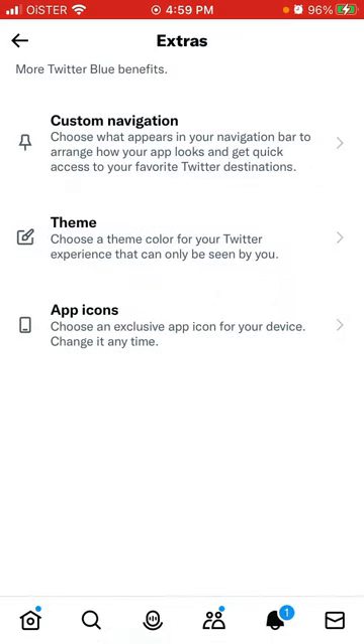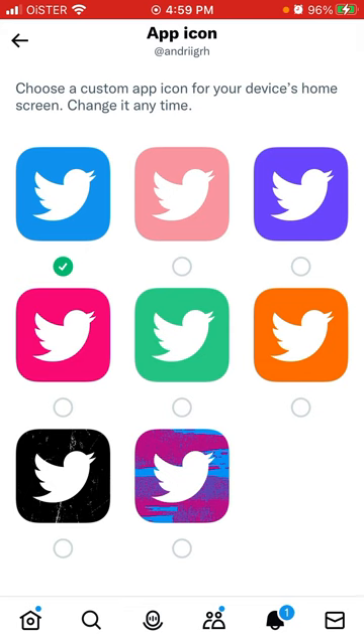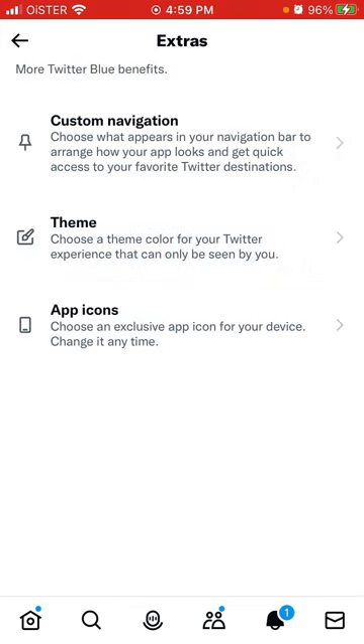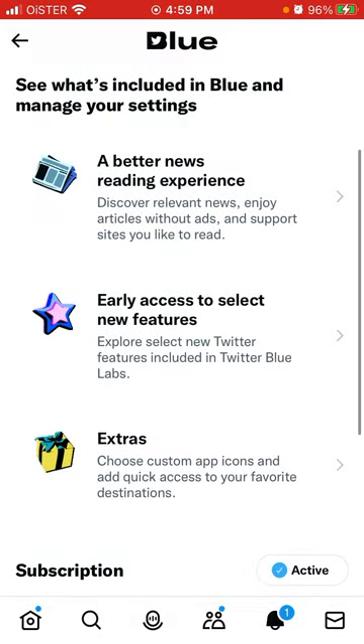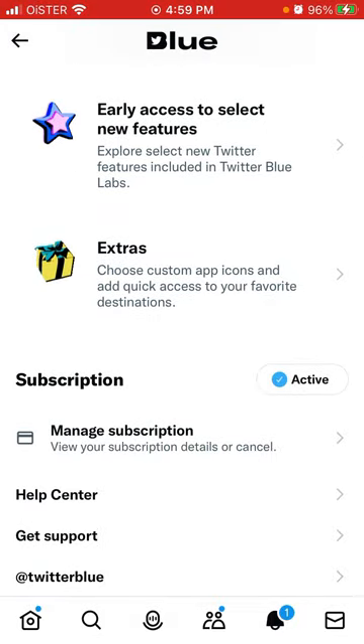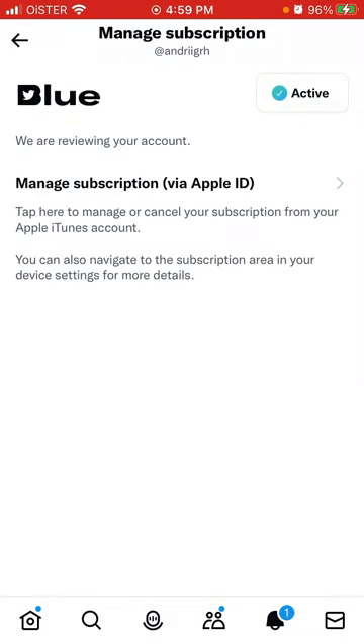You can choose an exclusive app icon from a selection of icons here, and choose a color theme for Twitter. Then you can manage your subscription and see that we are reviewing your account.